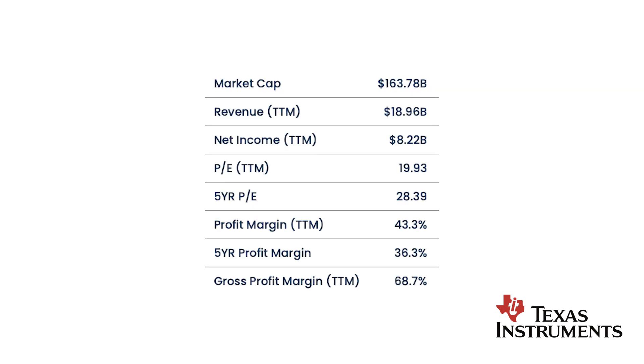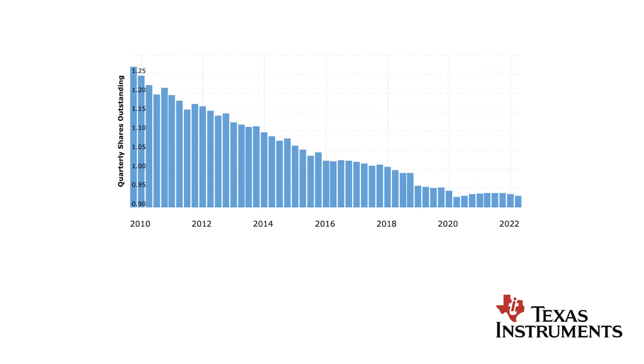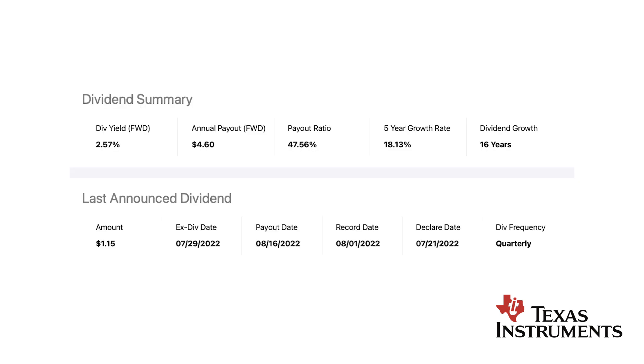Profit margin is at 43%, which is really high, and significantly higher than the 5-year average of 36% — though keep in mind this is also driven by elevated chip demand. Free cash flow went up nicely and steadily in the past, but in the most recent years it went down, so definitely keep an eye on this number since it's used to pay down debt, buy back shares, and pay dividends. Shares outstanding are going down significantly — in the past 5 years TXN bought back roughly 7.5% of shares outstanding, making it easier to maintain and support dividends. Dividend yield is at 2.57%. Annual payout is $4.60 a share, or $1.15 each quarter. Payout ratio is at 47%, and with ongoing buybacks the payout ratio will continue to go down.